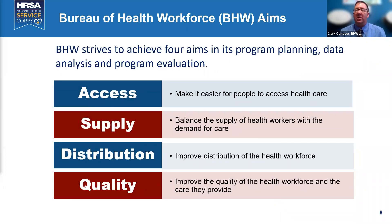Access, supply, distribution, quality — those are the four tenets of the Bureau of Health Workforce, provided through nearly 90 grant programs. HRSA is all rowing in the same direction to create access, increase supply, solve maldistribution, and increase quality. Wendy and our staff in the Division of External Affairs will be putting links into the chat room with additional information.